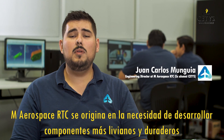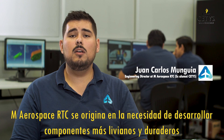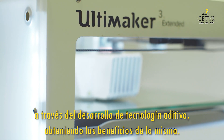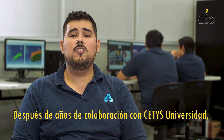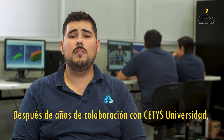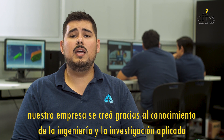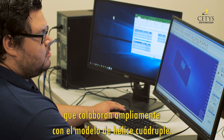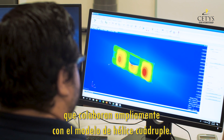AEM Aerospace RTC originates from the need to develop lighter and more durable components through the development of additive technology, using the benefits of it. After years of collaboration with CETIS University, our company was created thanks to the knowledge of engineering and applied research, collaborating extensively with the quadruple helix model.